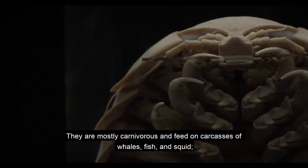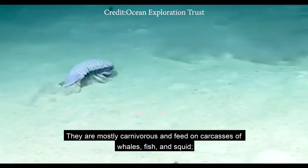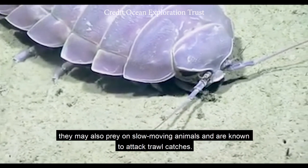Giant isopods are important scavengers in the deep sea environment. They are mostly carnivorous and feed on carcasses of whales, fish and squid. They may also prey on slow-moving animals and are known to attack trawl catches.